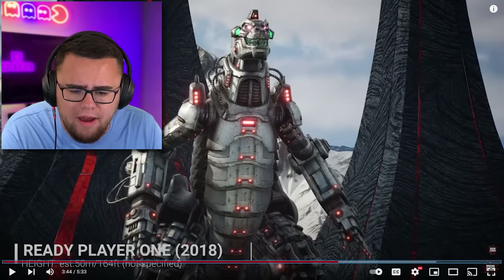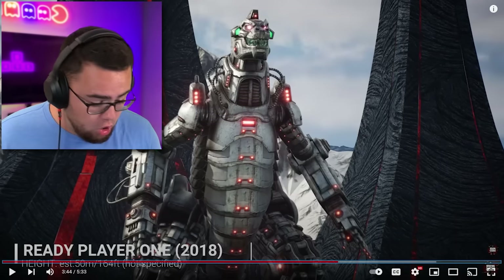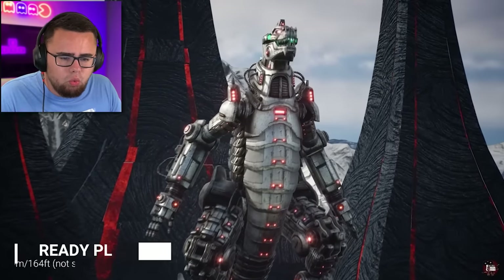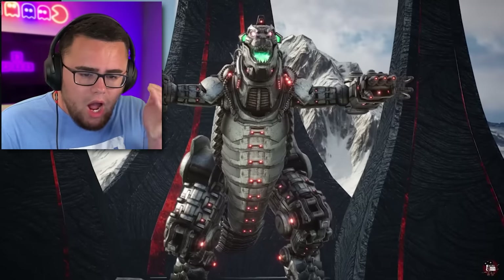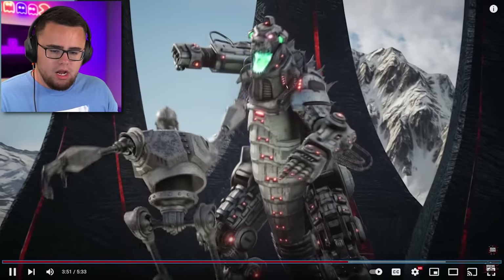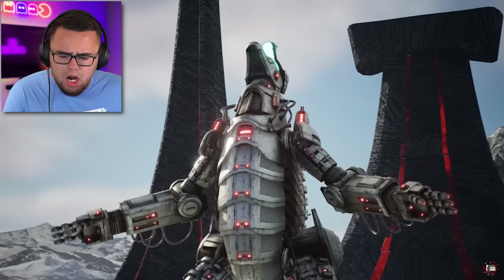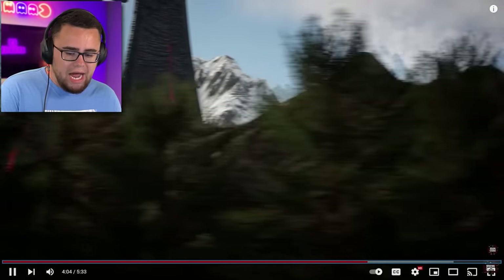Holy! Ready Player One, 2018. This is 164 feet tall. But this one is by far one of the best-looking Mechagodzillas. I'm almost going to say this looks better than the newest Mechagodzilla. That thing looks aggressive. Oh my god — I've seen that movie, but I don't remember this Godzilla. That Godzilla is insane. Isn't that the Iron Giant? This Godzilla is... that is the one. I like that Godzilla.